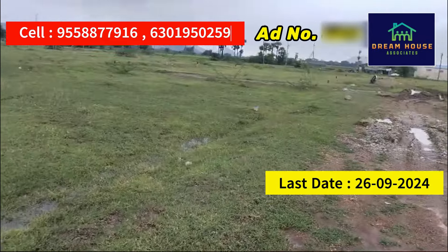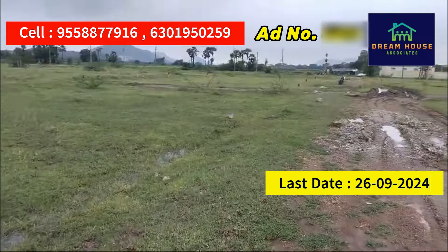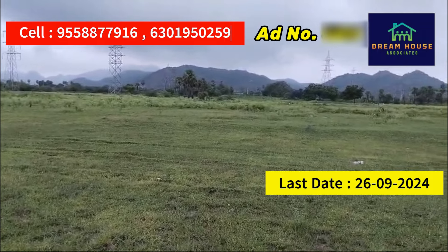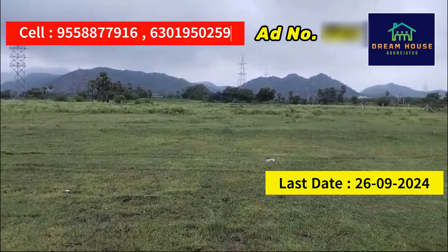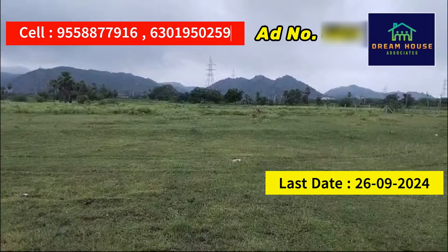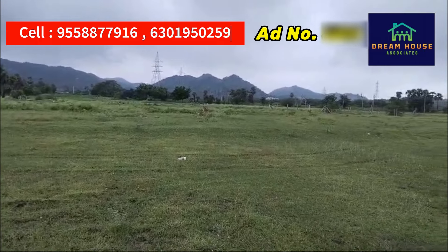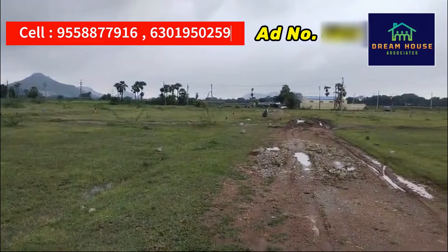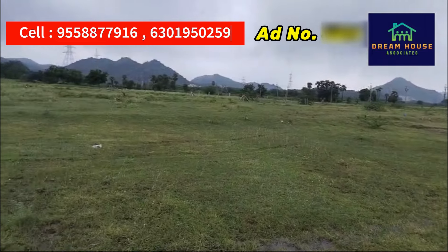If you have interest in these 3 properties, you can contact your agent. Thank you.